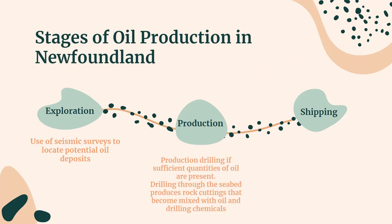The second is the production stage. Once a potential oil reserve has been located, exploratory drilling begins, followed by production drilling if sufficient quantities of oil are present. Drilling through the seabed produces rock cuttings that become mixed with oil and drilling chemicals. Lastly is the shipping stage. Shuttle tankers ship the crude oil to land. Much of the oil produced in the Grand Banks is stored at a transshipment facility at Whiffen Head, placed in Placentia Bay, until ocean-going tankers take it elsewhere to be refined. Overall, oil spills are a major environmental concern associated with the shipping of oil, but can occur during any stage of the production process.